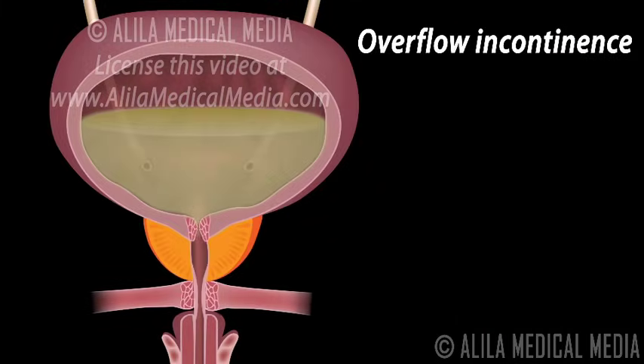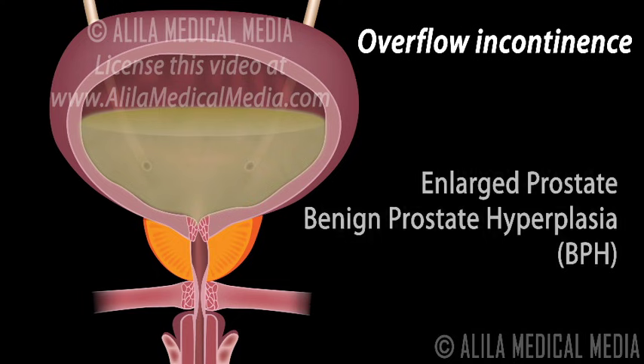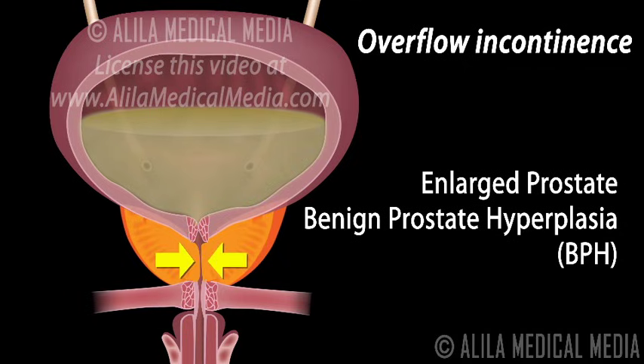Overflow incontinence involves constant dribbling of urine. This happens when the bladder does not empty properly while voiding, making it almost always full so that urine overflows. This may be due to weakened muscles in the bladder wall or a blocked or narrowed urethra. In men, the major cause for this type of incontinence is enlarged prostate, or benign prostatic hyperplasia, where abnormal growth of prostate tissue compresses the urethra and blocks urine flow.